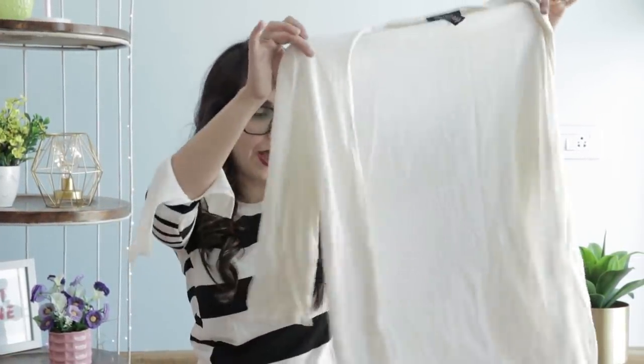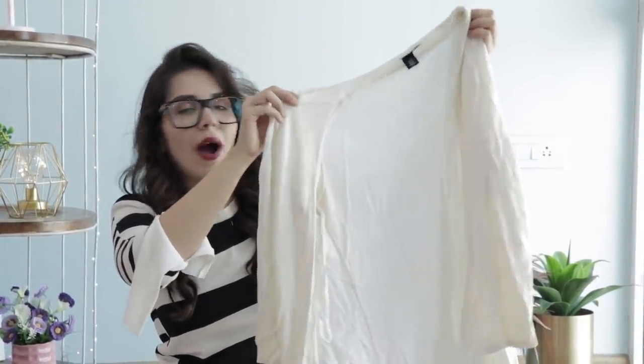The second cardigan I picked up — a lot of my friends are jealous of this one. It's a plain white well-fitting cardigan. White, black, and grey are essentials in every wardrobe. If it goes with any outfit, definitely grab it at Rs. 50.